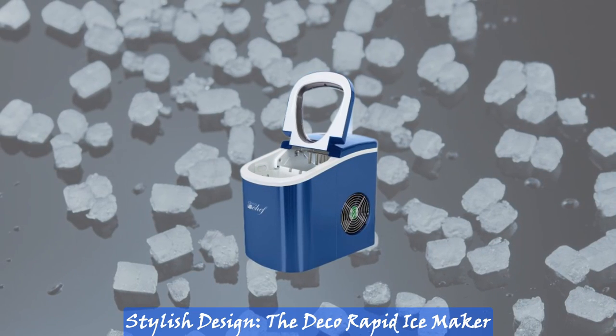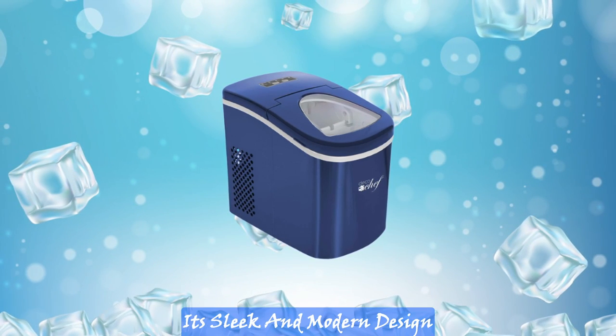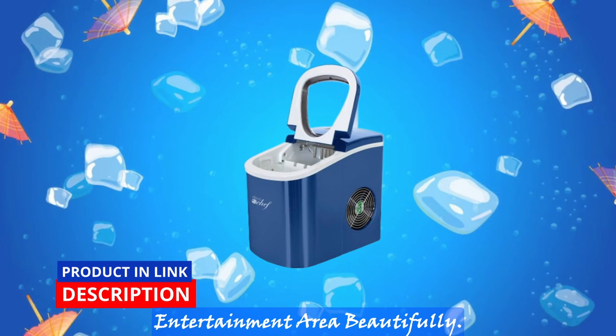Stylish design. The Deco Rapid Ice Maker comes in a captivating blue color that adds a touch of elegance to any space. Its sleek and modern design will complement your kitchen or entertainment area beautifully.